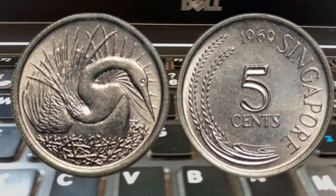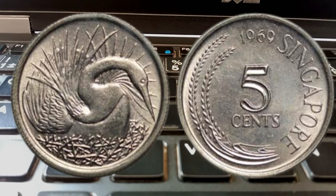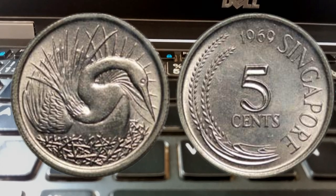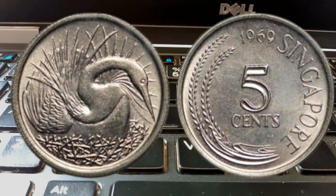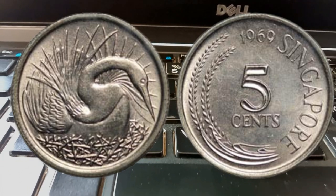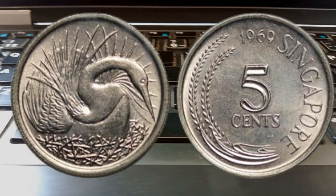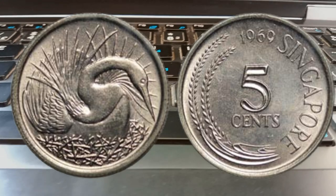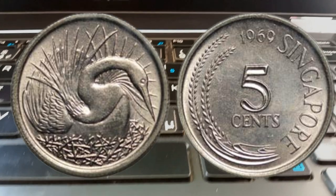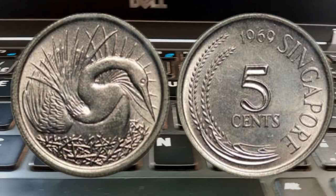If you come across any unique or scarce variants, hold on to them tightly — they might be worth more than you think. Finally, once you've determined the value of your Singapore 1969 five cents coins, it's crucial to store and protect them properly. Investing in archival quality coin holders or capsules and keeping them in a stable environment will help preserve their condition and value for years to come.